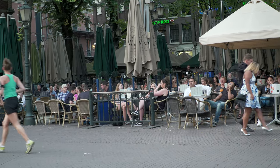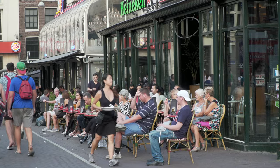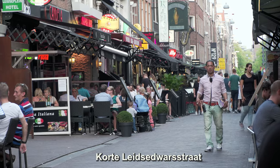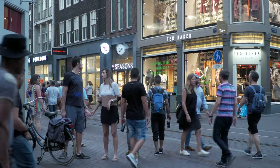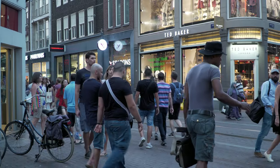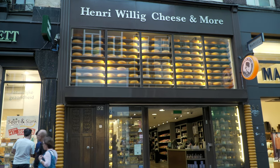Because Leidseplein is such a powerful magnet attracting locals as well as visitors, the streets nearby all benefit, providing even more restaurants and activities with endless shopping adventures — such as cheese piled high, probably the best food product of the country.